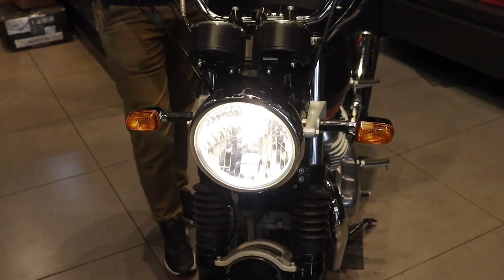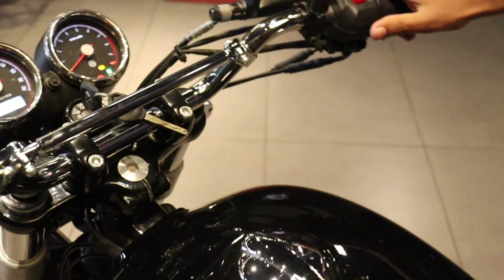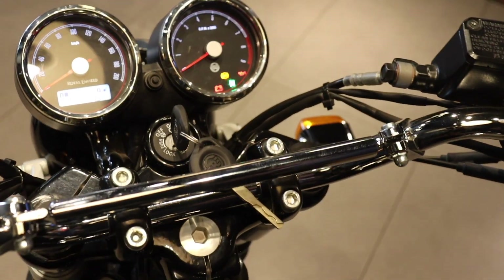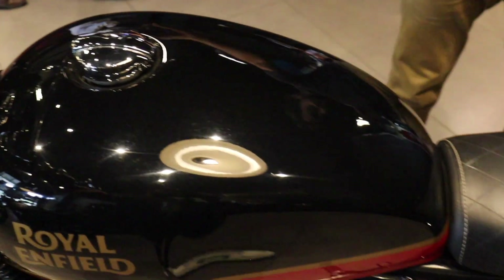This was the Royal Enfield Interceptor 650. If you want to know more details or want a test ride, then you can come. Thank you.